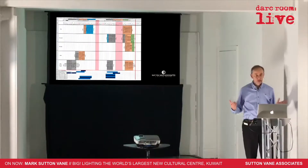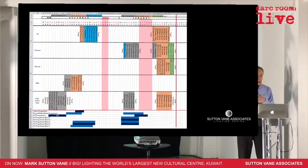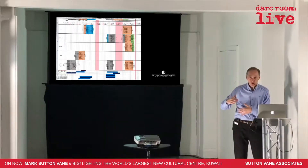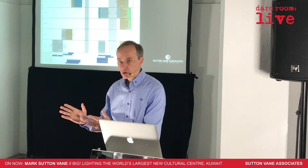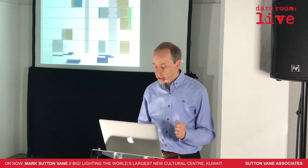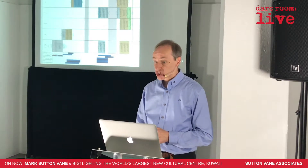We had to make complete schedules for the team from Sutton Vane Associates: when people were going to be on site, what museum they were doing, who was going to be there to support them. We had to have not just us — we had to have the right people to access parts of the building, the right audio-visual people if the lights interacted with AV, and the right people to open showcases so we could aim lights carefully on things in cases. Just the sheer logistics was a challenge.